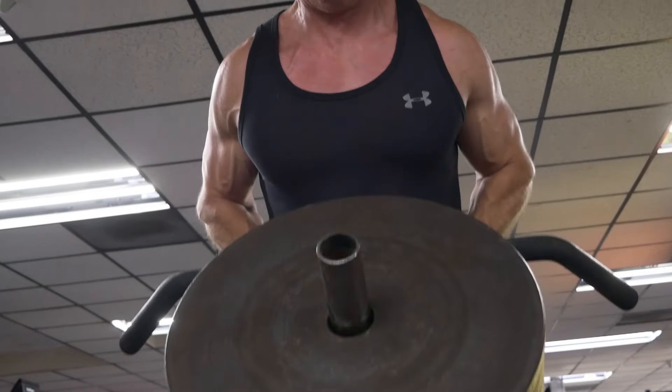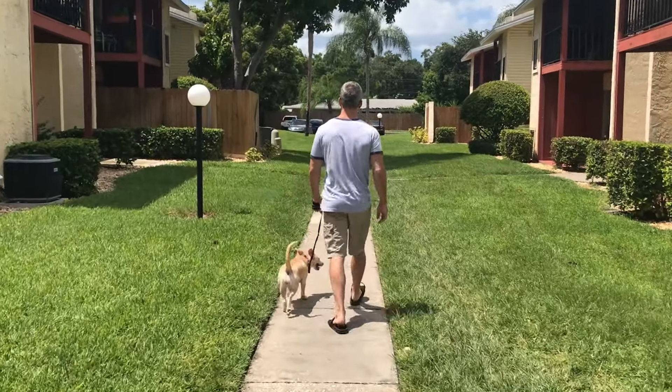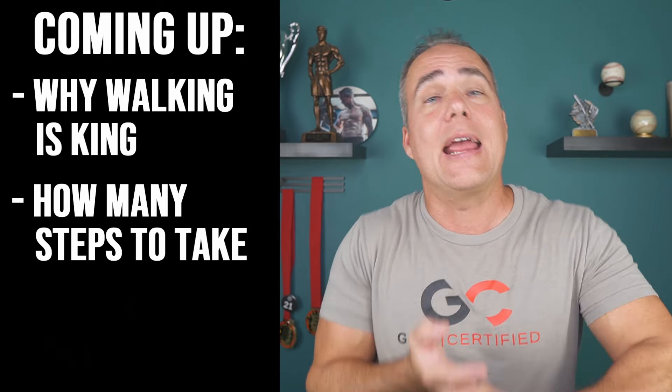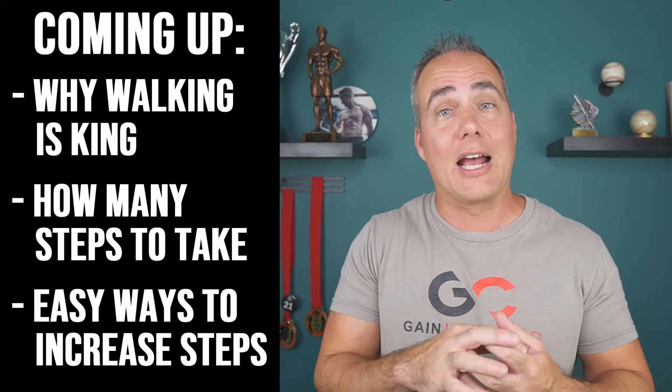Strength training was certainly something I was doing before — it's highly recommended, it's one of the best things you can do, and especially if you want a more shredded look like this, you're going to have to have some form of strength training or it's not going to happen. But the change in exercise I made and what I recommend the most is walking. You may be surprised to hear that, but don't believe people who say it's not intense enough — it's the single best exercise you can utilize to lose body fat. I'm going to show you why, how much walking you should do, and some ways to easily increase your steps even without taking additional time out of your day.